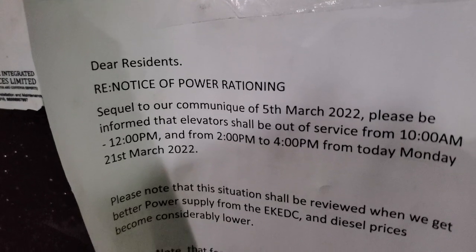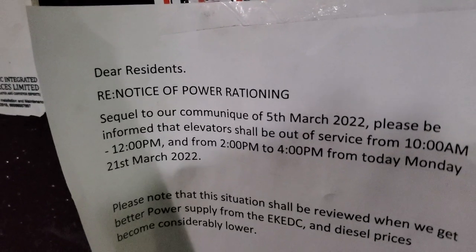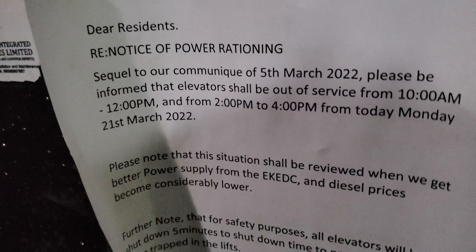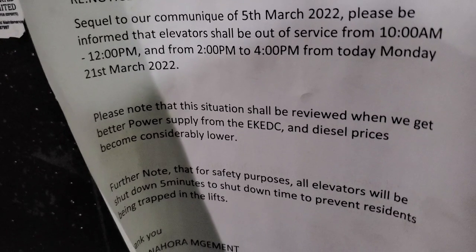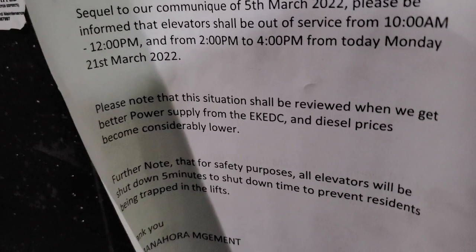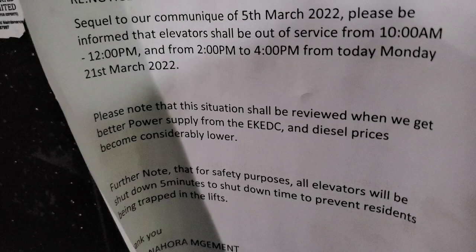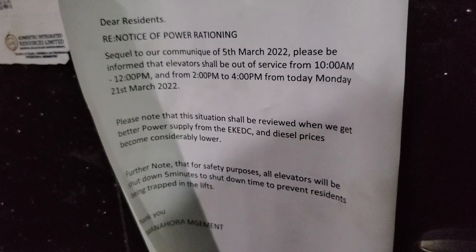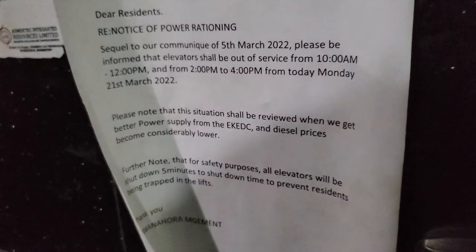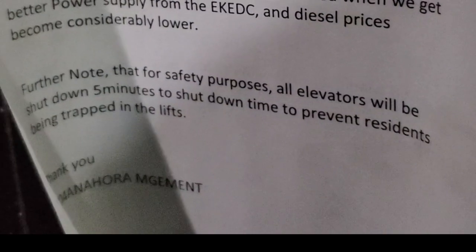Here's a notice posted in the building: 'Dear Residents, Notice of Power Rationing — sequel to our communique of 5th March 2022, please be informed that the elevator shall be out of service from 10 a.m. to 12 p.m. and from 2 p.m. to 4 p.m. from Monday 21st March 2022. This situation shall be reviewed when we get better power supply from the EKEDC and diesel prices become considerably lower. For safety purposes, all elevators will be shut down five minutes before shutdown time to prevent residents being trapped in the lifts. — Building Management.'